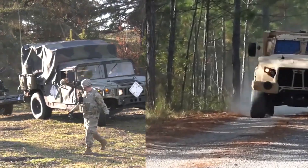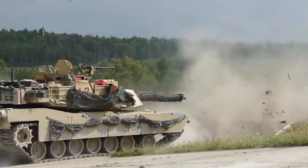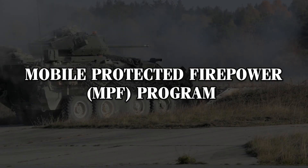While these vehicles are useful, they lack the necessary firepower and protection for high-end warfare. To address this need, the U.S. Army launched the Mobile Protected Firepower, or MPF, program in 2015.